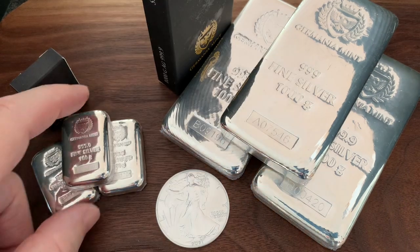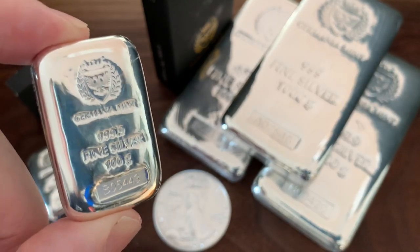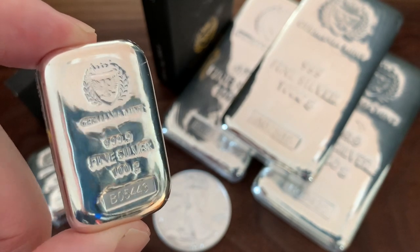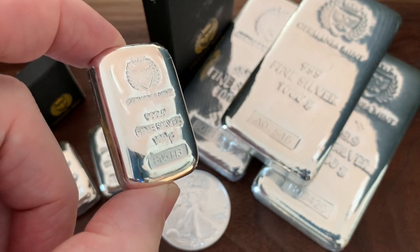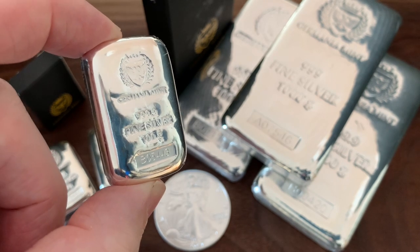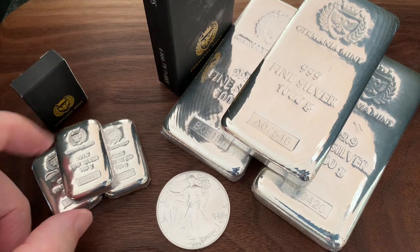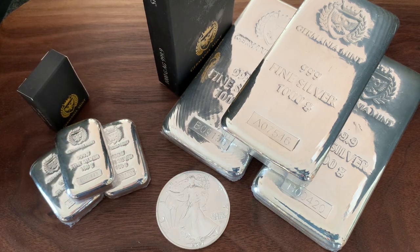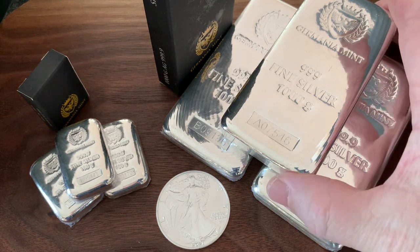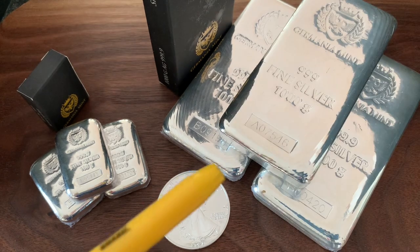The Germania Mint is a high-end mint that makes highly collectible rounds with very unique designs. I don't own any of those because they're a little bit of a higher premium collectible. Germania has a great reputation for collectible silver rounds with great designs, but this bar is a unique product that is high quality yet, in my mind, fairly affordable premiums. It's not the cheapest silver bar out there, but it's pretty amazing considering the quality of this product.